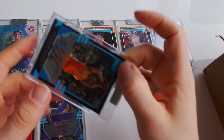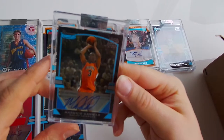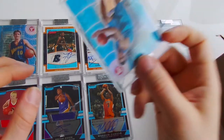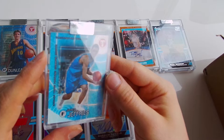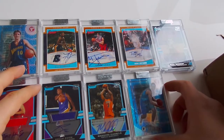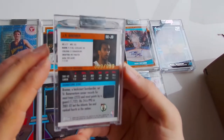The eighth card is Marquise Daniels, auto, 1250. Ninth one - Jared Jeffries, I think it's a refractor, 1899. The tenth one is G.R. Bremer, auto, rookie card, out of 999.